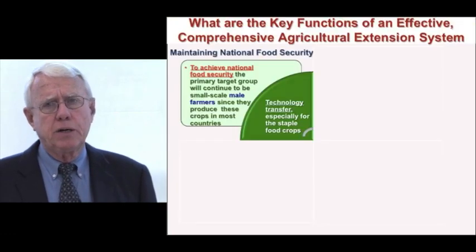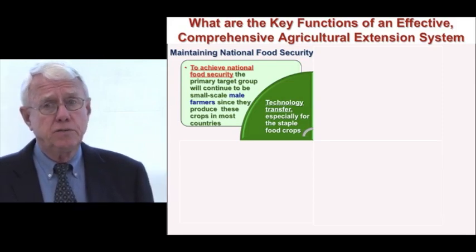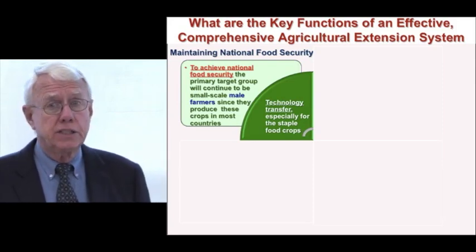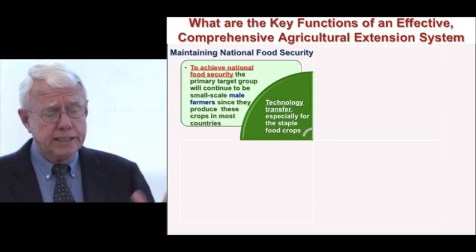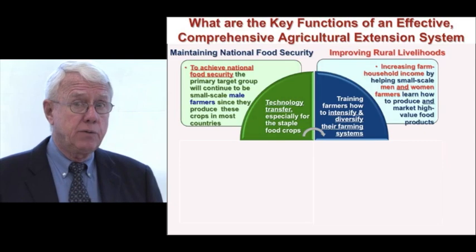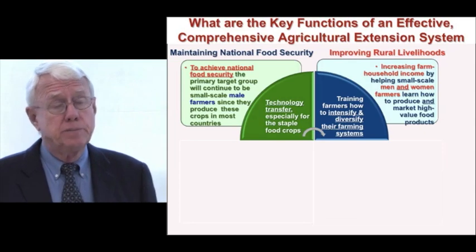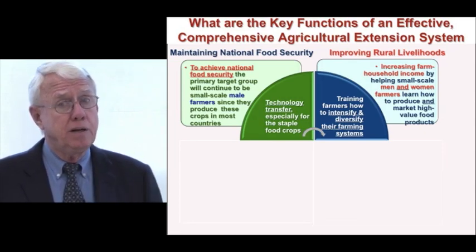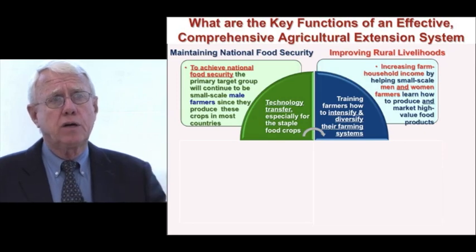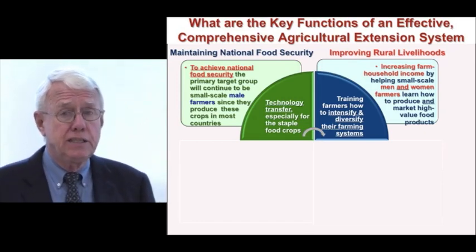Let's talk a little bit first about what are some of the key functions, because in the 20th century we were primarily focused on maintaining national food security — moving into technology transfer like the old training and visit system, mainly focused on staple food crops, linking research to extension to farmers. But today we need to look a little differently. Extension systems can work to improve farm income, and that involves not just men farmers but also women farmers, because typically women are involved in producing high-value crops and livestock systems. This really has to do with intensification and diversification of farming systems.